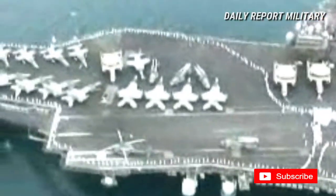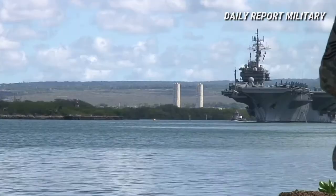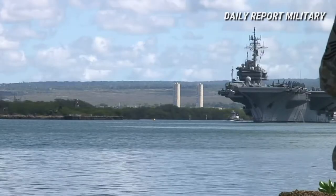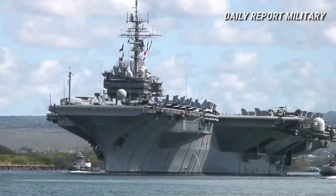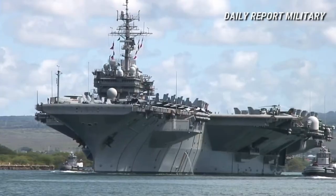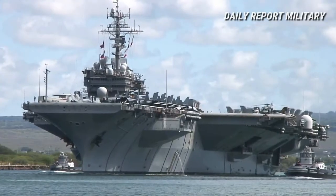Constellation, CV-64, 1961–2003; America, CV-66, 1965–1996; as well as the variant John F. Kennedy, CV-67, 1967–2007. All are now decommissioned.